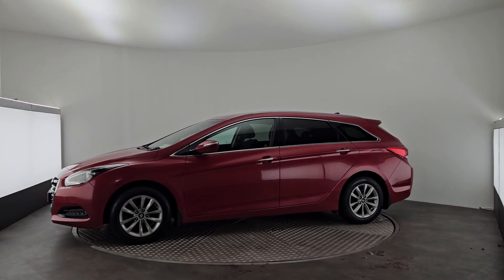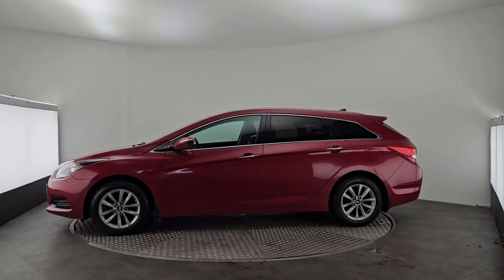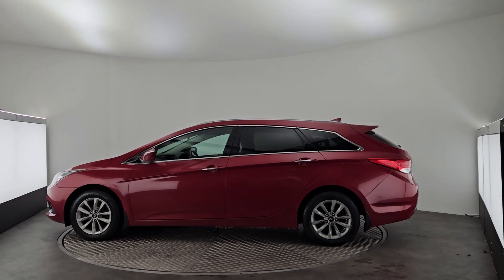It comes with privacy glass in the back, front and back parking sensors. This car also comes with 12 months warranty, fully serviced, fully validated.